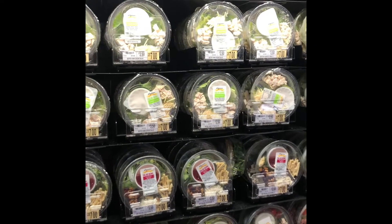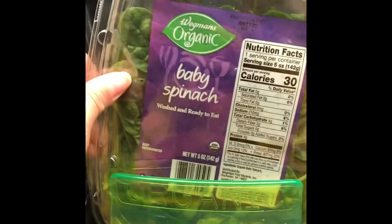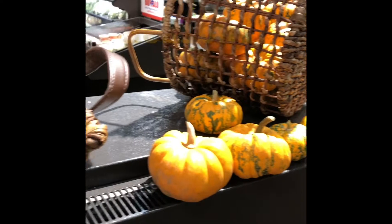Wegmans never fails to impress when it comes to prepared foods. We've got plenty of prepared salads here if you're trying to save time, also a variety of all different kinds of greens. I most frequently buy spinach because it's versatile — you can eat it raw, sauté it, or add it to smoothies. And we have some more seasonal local produce here, all different kinds of squash.